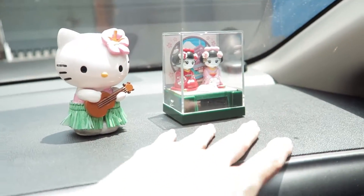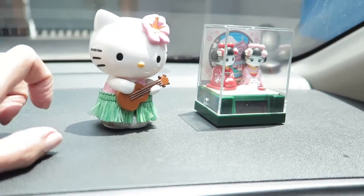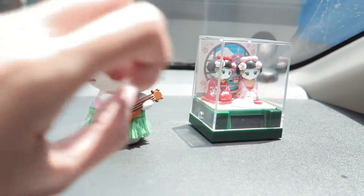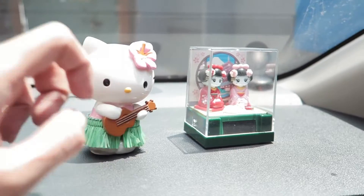And this is my dashboard. I know you're not supposed to put anything here that can distract you from driving, but this one is from my mom. She bought it from Japan, and this one reminds me of my childhood. It's a Hello Kitty Hula dancer with a ukulele.